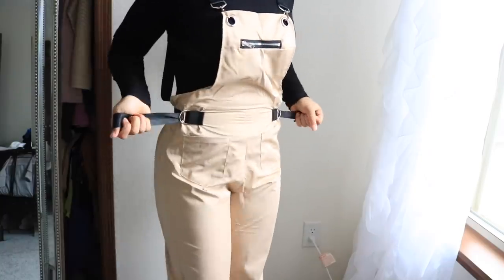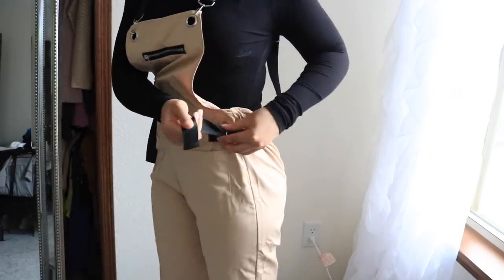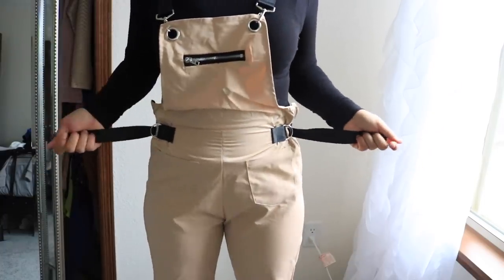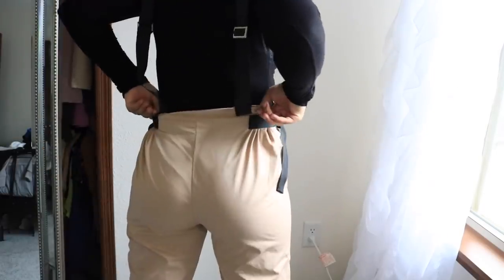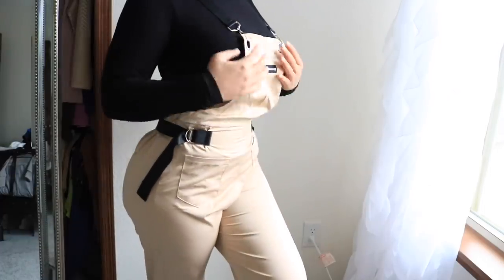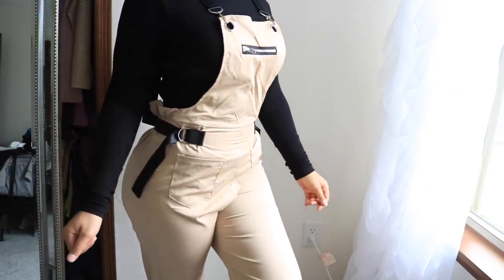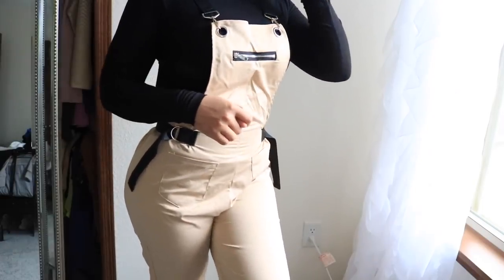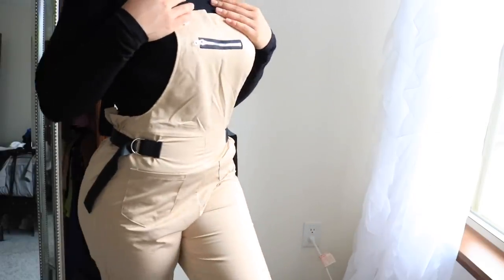This next outfit — I was really trying to go out of my comfort zone with this one. I really like it but I just haven't found anywhere to wear it yet. You can adjust the straps and it's super tight and fitted. I left the straps loose and put on a black turtleneck with it. The top was cropped out of the shot but it was super cute — I just gotta find somewhere to wear it!